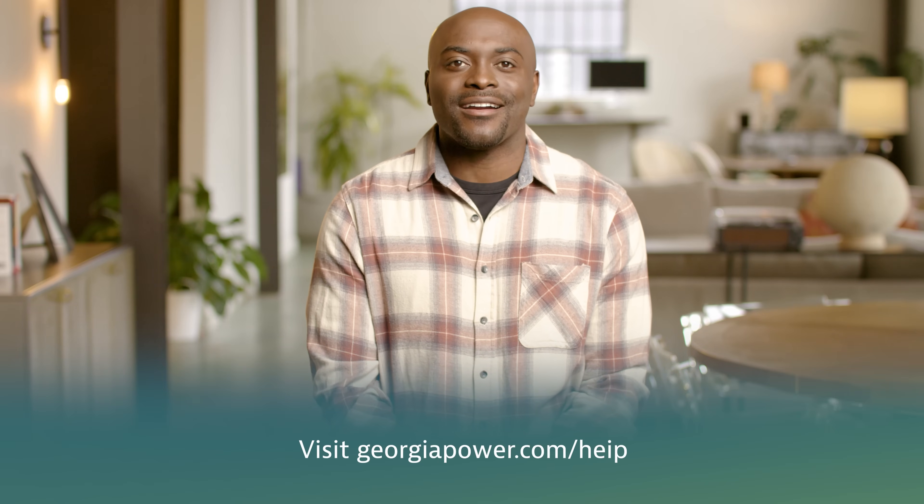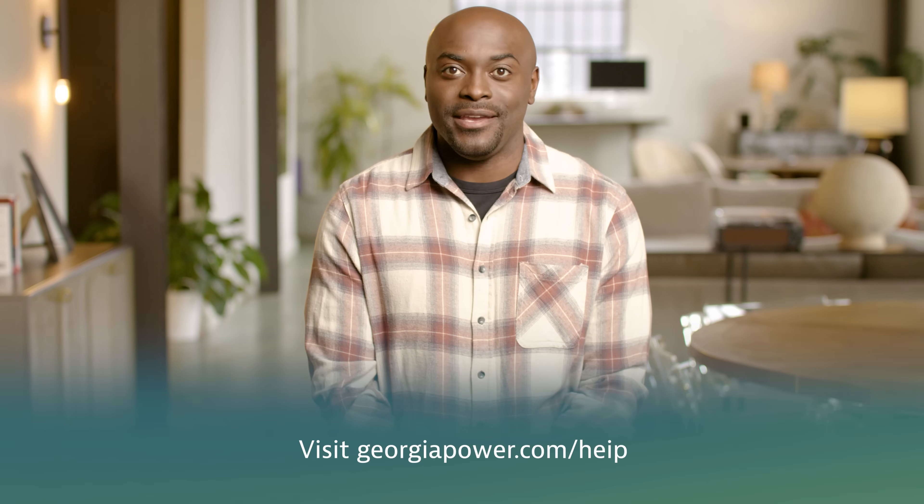With regular maintenance, you can easily extend your HVAC's lifespan, reducing expensive replacements. Georgia Power's Home Energy Improvement Program, also known as HEIP, offers rebates to help you offset the cost of HVAC servicing and upgrades. Visit georgiapower.com/HEIP to learn more.